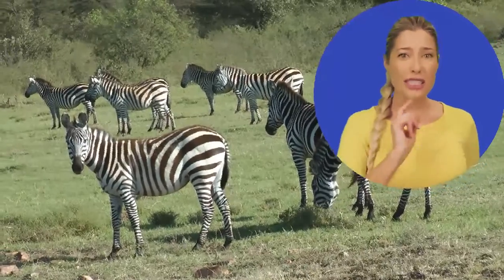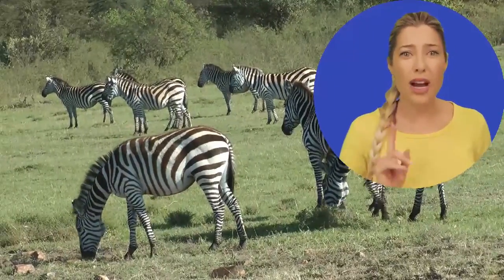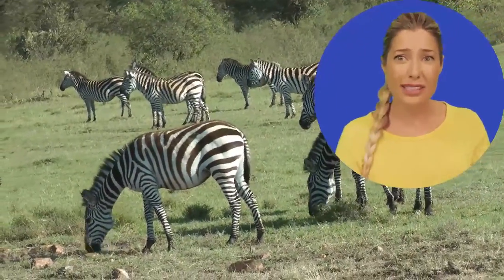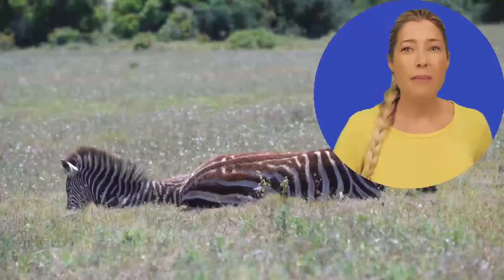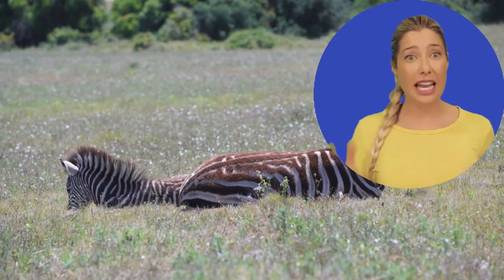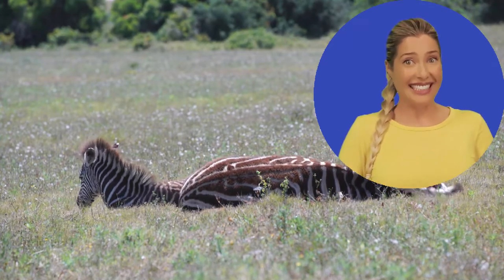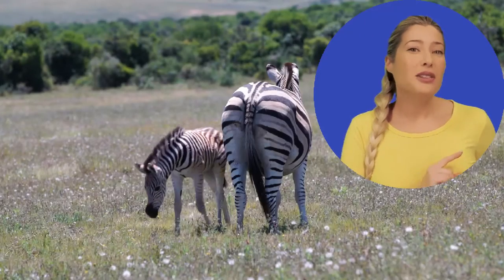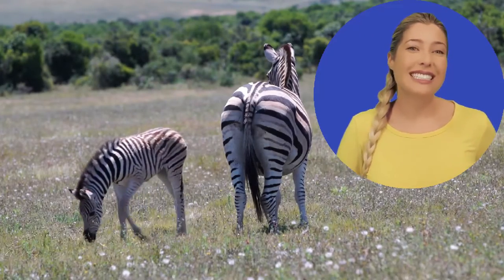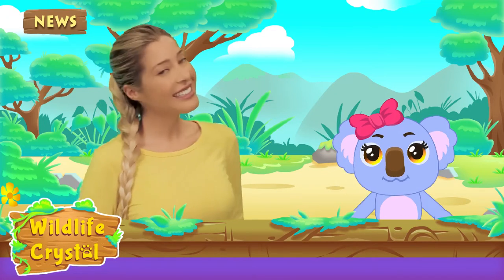As they migrate to new feeding grounds, super herds may form consisting of thousands of zebras. Within the herd, zebras tend to stay together in smaller family groups made up of one dominant male, several female zebras, and their babies. Baby zebras are called foals. When they are born, foals weigh 55 to 88 pounds — that's almost as heavy as a baby hippopotamus! Soon after birth, foals are able to stand and walk.